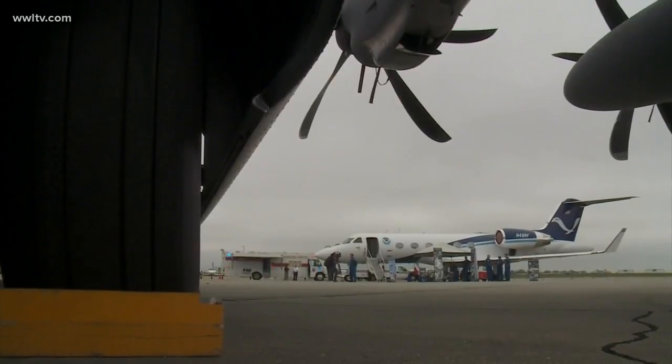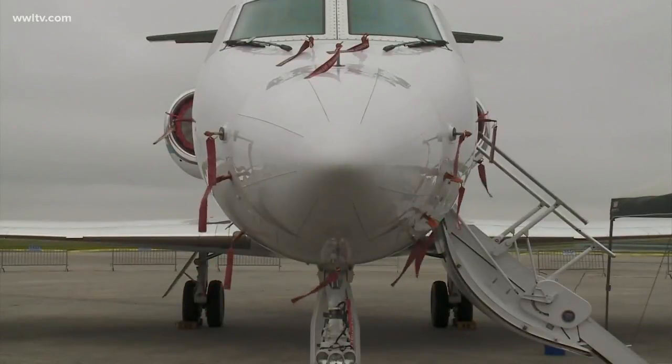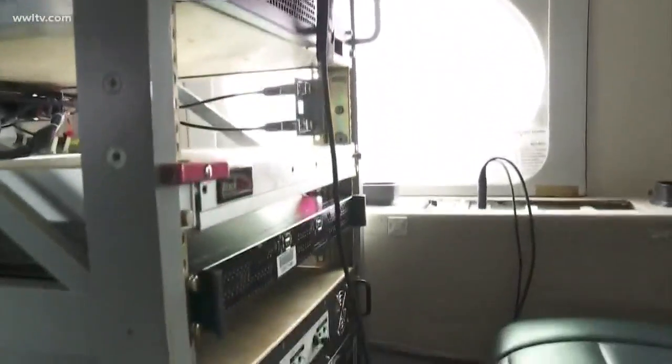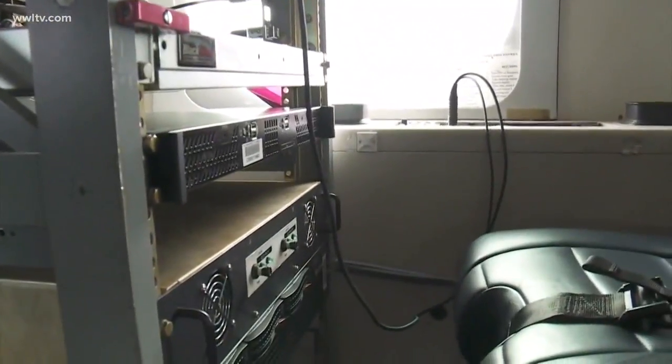This wind speed is an estimate from the instrument on the Hurricane Hunter aircraft. It generates a real-time measurement of the surface wind speed, which is then sent to the National Hurricane Center as the official winds for the storm. So why were the 155 mile per hour winds not reported on the ground at landfall?